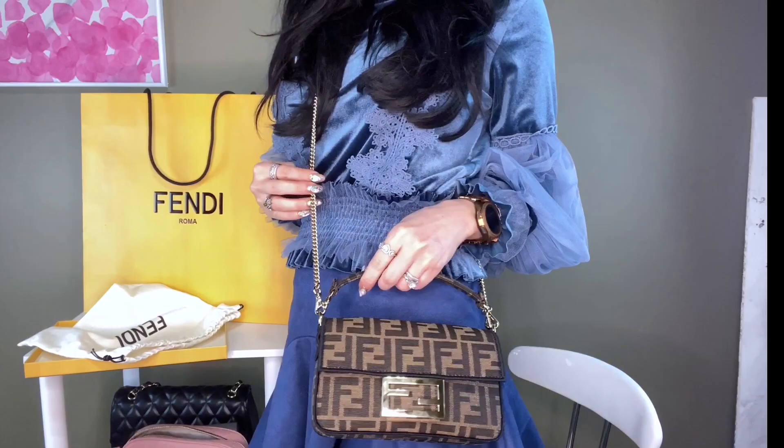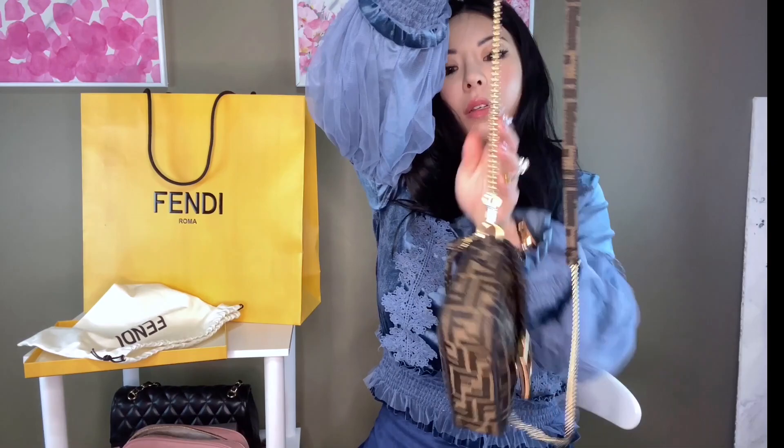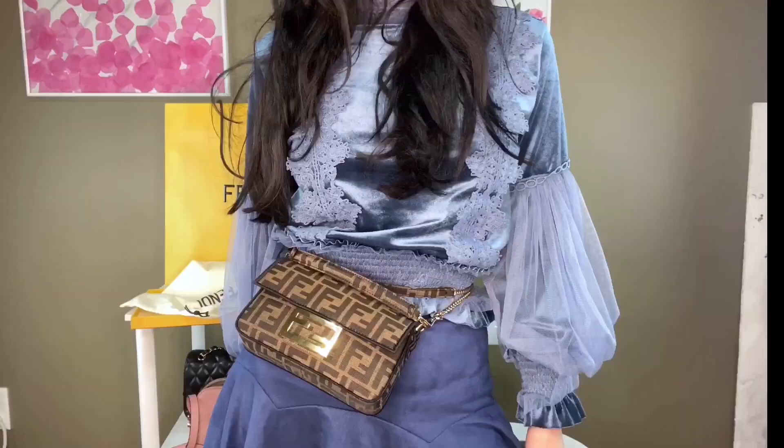Here's one of my Louboutin SLGs — it fits too, though you'd probably have to take out the sunglasses. Super cute. You can carry it with the handle like this, you can carry it crossbody of course, and you can also take off the handle and use the strap. You can also totally wear it as a belt bag if you want.